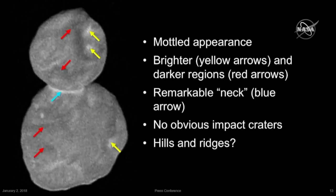With the images we have in hand, this image is at a native resolution of around 150 yards per pixel. You can see a modeled appearance of the overall landscape of Ultima and Thule. The yellow arrows point to brighter features, which are often circular and dot-like as opposed to being elongate. That's in contrast to the darker regions, which the red arrows point to, which often seem to form elongate patches or streaks.